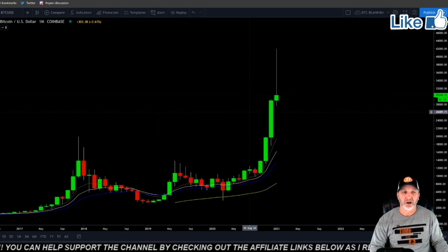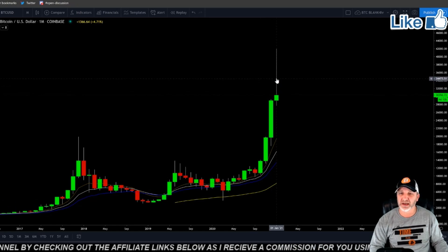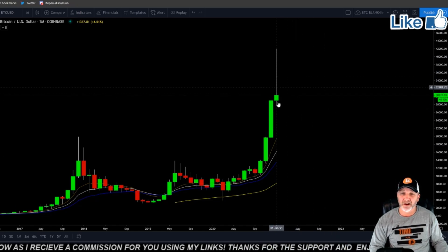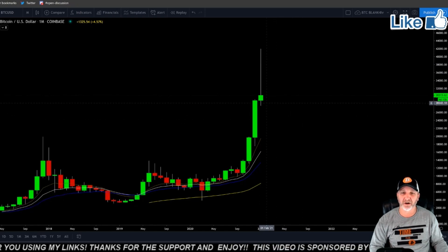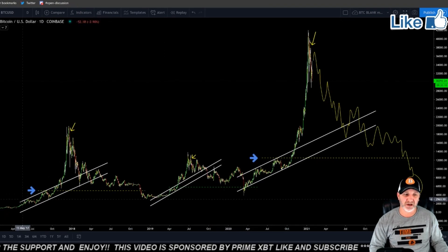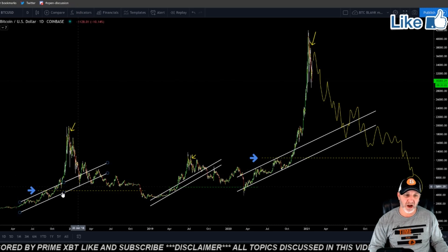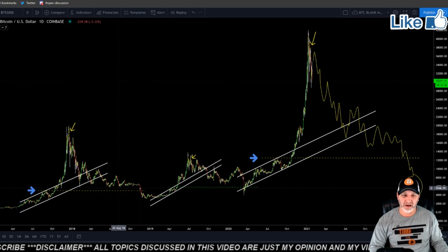Let's look at the monthly. Look at that monthly candle — that is extremely ugly. We would need one serious pump before the end of the month, which is in a few days, to make this candle look anywhere near safe. This is what we've been watching. As you can see, in the 2017 bull market hype speculative bubble, we broke out of this rising channel, came back down and broke through it — took about a year.